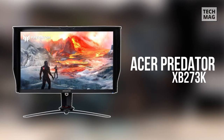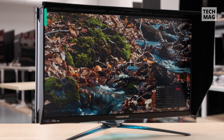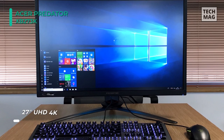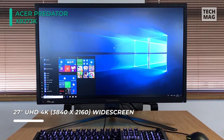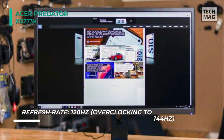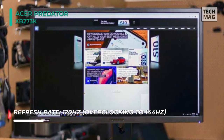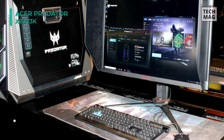Next up on the list, we have the Acer Predator XB273K Monitor. With a fast 120Hz refresh rate, a 1ms response time, and support for Nvidia G-Sync technology, this monitor offers users a responsive, blur-free gaming experience. It can also be overclocked up to 144Hz, which requires the use of two DisplayPort cables. A 400cd/m² peak brightness rating and support for 1.07 billion colors helps to deliver clear contrast and detailed shadows.